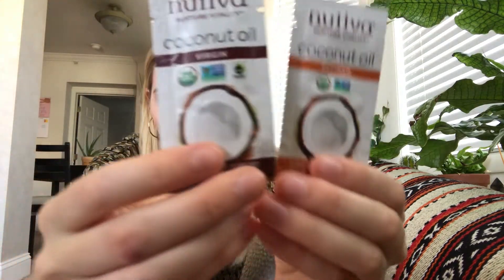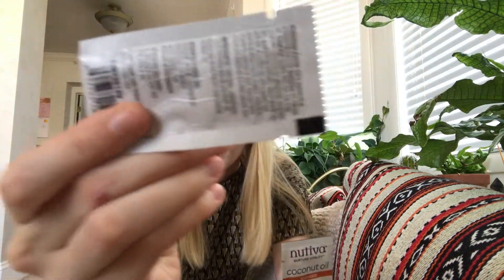Next, there are two tiny little sample packets of Nutiva coconut oil — one is virgin and the other is refined. The virgin one, if you can tell, the package is kind of crinkled. I don't know if I should be worried about that or not, but it's probably fine because it's still sealed.